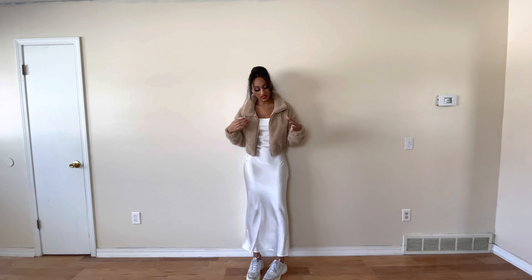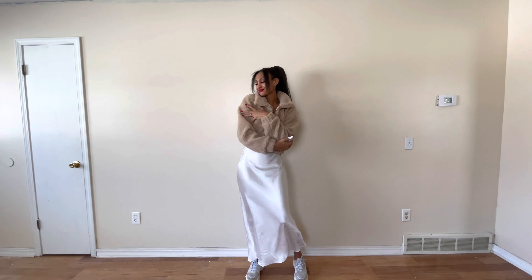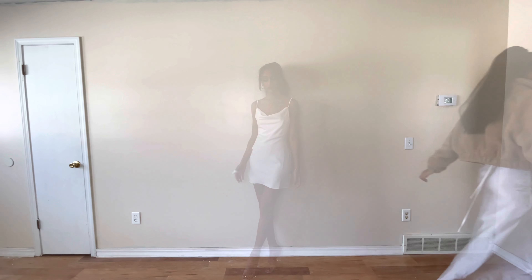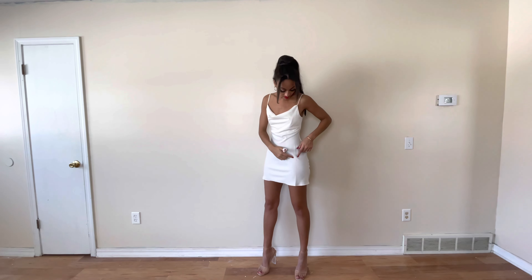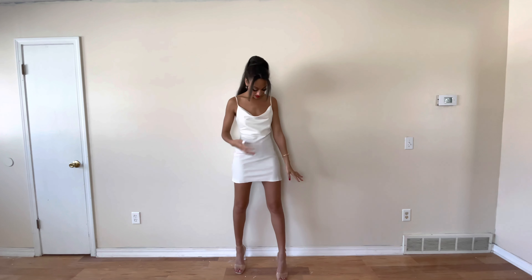This dress and these heels are both from Nasty Gal. While changing I slit my thumb open, so we're using toilet paper and tape since we don't have band-aids — I'll be looking like that for the rest of the video. You've seen this dress before in a quarantine lookbook. I love the slit because it makes it easy to walk and it's super stretchy and comfortable. It's a burnt orange color, really pretty for fall. They also have it in light blue, black, and nude.